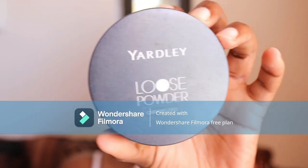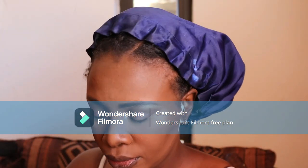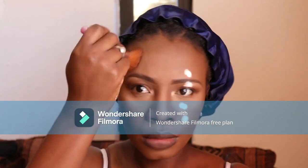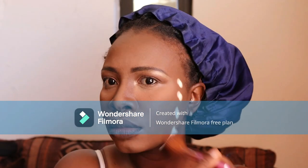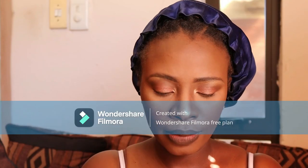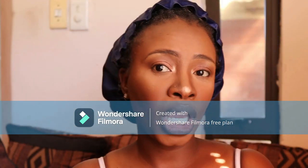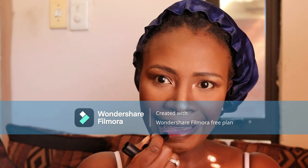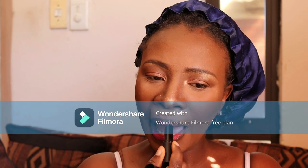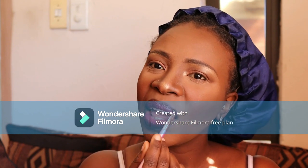I go back again with a different powder to set everything. The translucent powder I'm using is from Maybelline — actually wait, the palettes I'm using are Yardley. The one I used was the Caramelized shade which I used to set my whole face. I also highlighted my nose — I think I went a bit extra there.